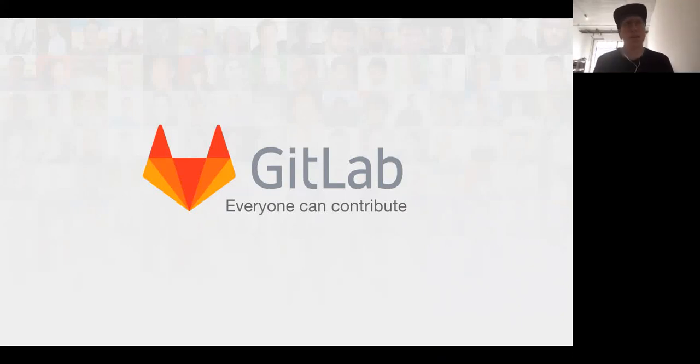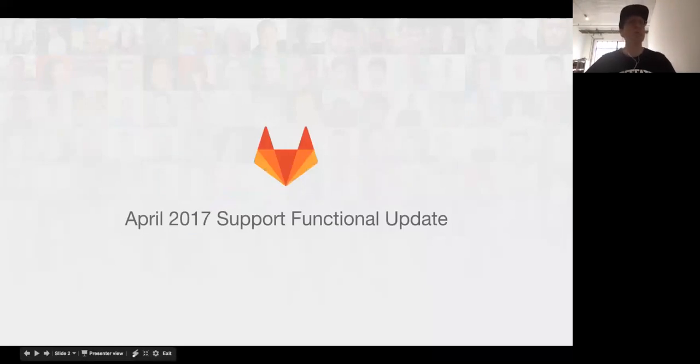By my clock here in New York City, it is 11 a.m. Eastern Time. It is a different time somewhere where you are, if you are not here with me in New York City. Welcome to the April edition of the Support Functional Update. We do this once every five weeks, and I'm really excited to tell you about what has been going on.